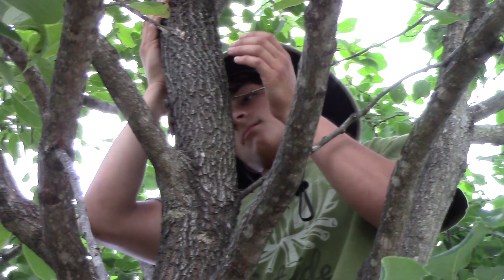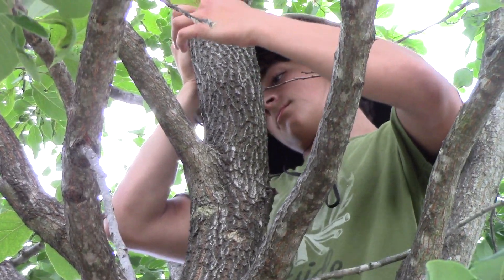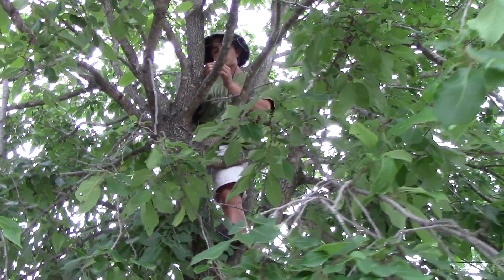I see him — yeah, he is right there. That's a male. That's a really pretty male. He's actually missing part of his tail. He's gorgeous. Let me bring him down, guys. He was about 15 to 20 feet up.